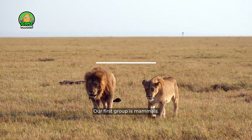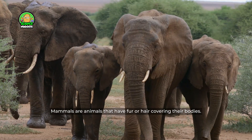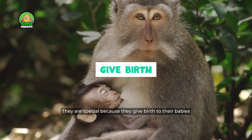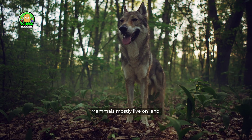Our first group is mammals. Mammals are animals that have fur or hair covering their bodies. They are special because they give birth to their babies and feed them with milk. Mammals mostly live on land.